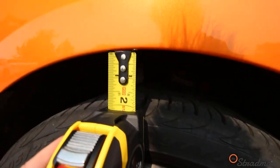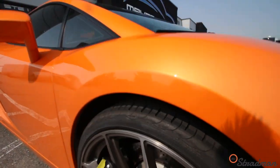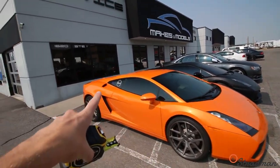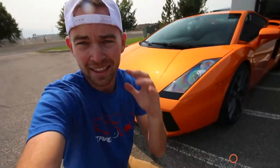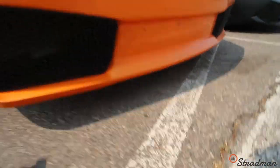We have approximately two inches between the top of the tire and the bottom of the fender in the back, and approximately an inch and a half in the front. So this is kind of what I'm thinking — lower it a half inch in the front and an inch in the back. That's the tentative plan. The last thing we ever want is a moment of silence for my front-end splitter, so we don't want to go too low. We want to balance practicality with styling.